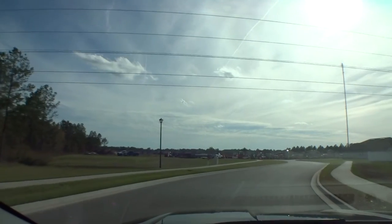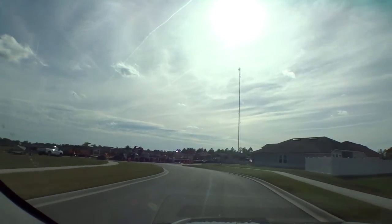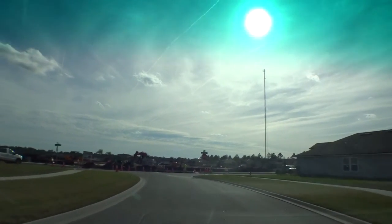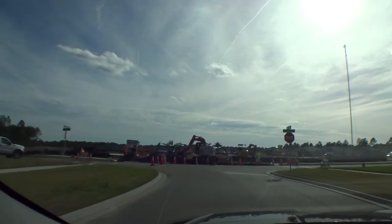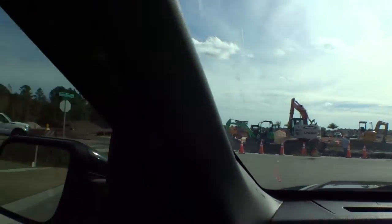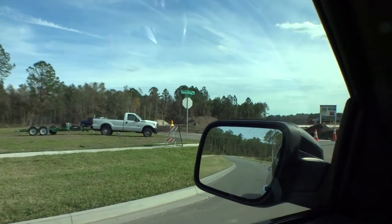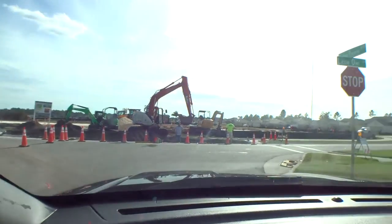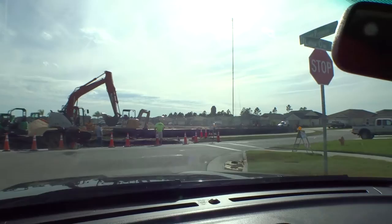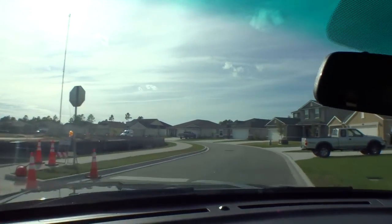They got the first phase of the community done, and now they're working on the second phase and looking to do the third phase. Right there is going to be the community center with a pool and all, so it's going to be very nice. On this side is where the third phase is going to go. Let's take a look around the back and drive through the first phase and get into the second phase area.